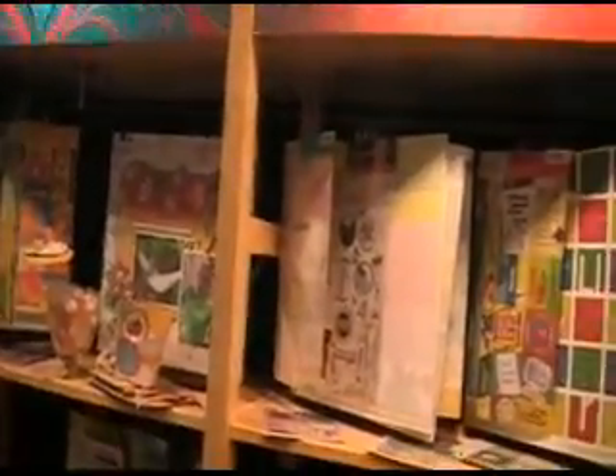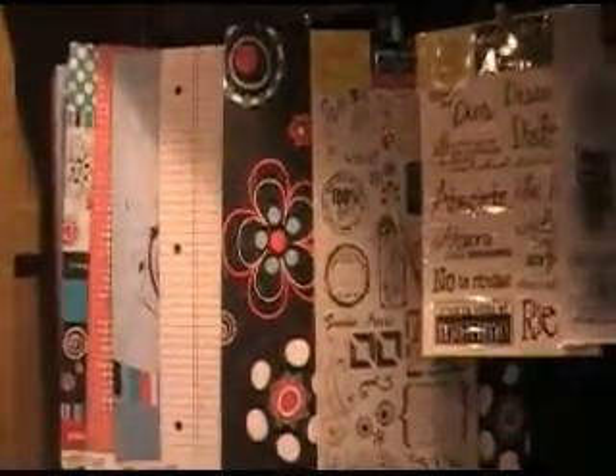I'm at the Spanish Memories booth — spanishmemories.com — and I just wanted to show you some of their different products and samples. Here's a new wine they've been working on, and they're all double-sided. And it's really fun. Look at this layout.